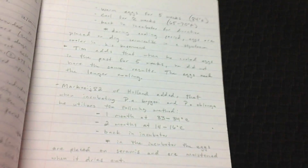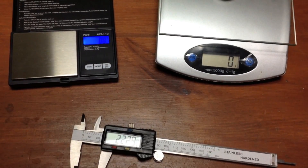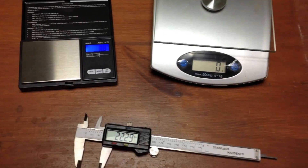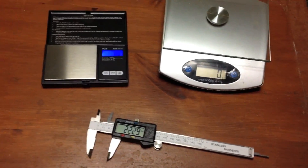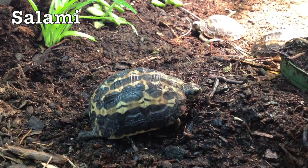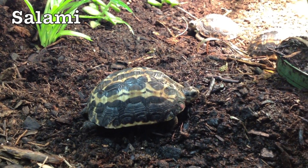When working with such a rare species, one must take extra time to ensure detailed notes are taken at any time possible, and precise measuring equipment should be used to monitor growth. Salami is our biggest, strongest tortoise, and probably our laziest.